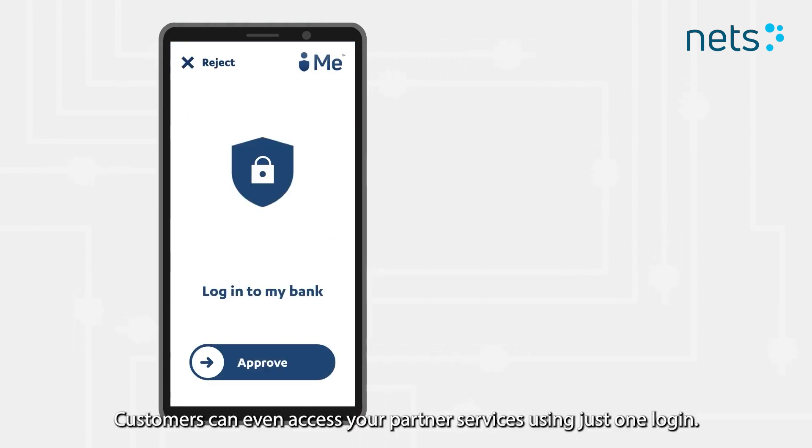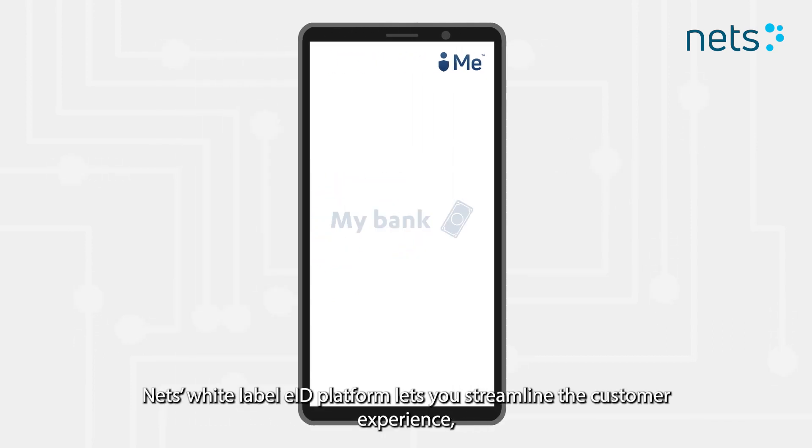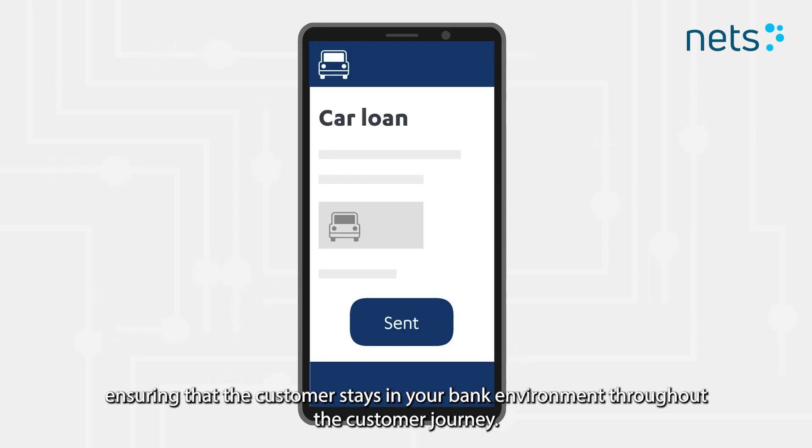Customers can even access your partner services using just one login. NET's White Label eID platform lets you streamline the customer experience, ensuring that the customer stays in your bank environment throughout the customer journey.